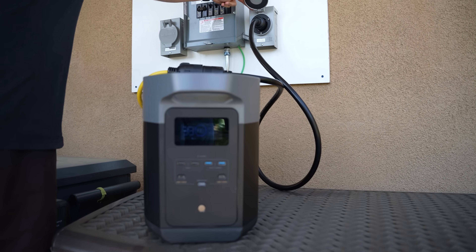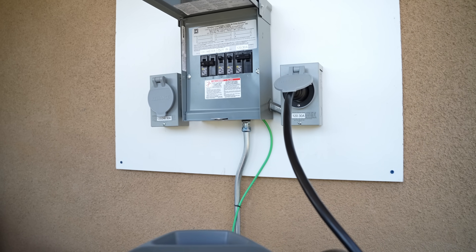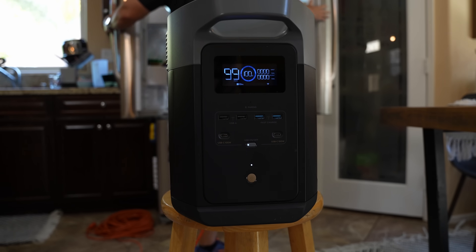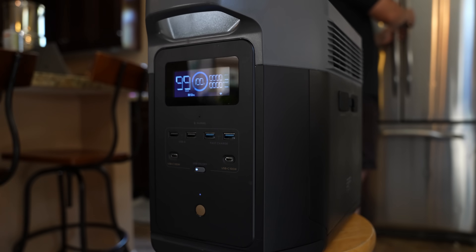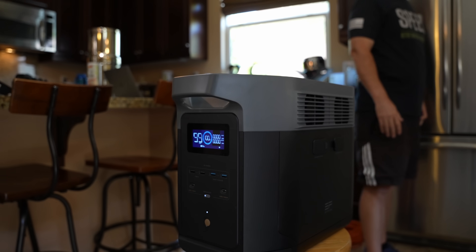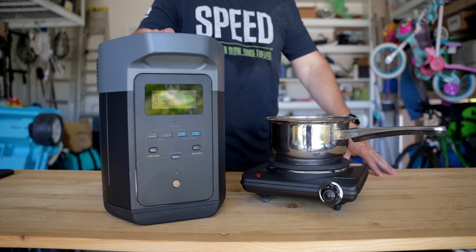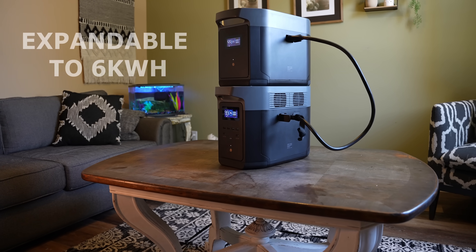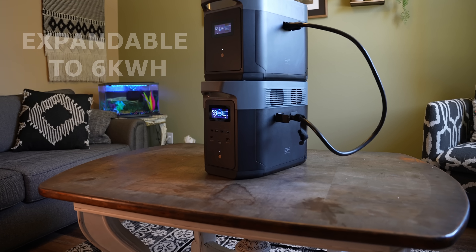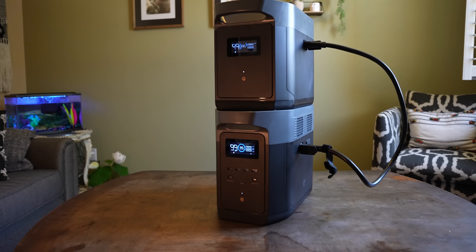As mentioned, it has a capacity of 2 kilowatt-hours. Basically, that means it could power a device that pulls 2 kilowatts for about 1 hour — not exactly 1 hour due to inverter inefficiency, which I'll cover momentarily, but that's the basic idea. This induction plate shown here pulls 1000 watts, so it could power it for almost 2 hours from the EcoFlow. Additionally, it is expandable up to 6 kilowatt-hours — shown here is a 2 kilowatt-hour battery pack connected via their DC ports on the side.